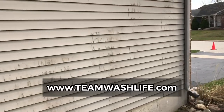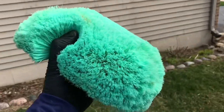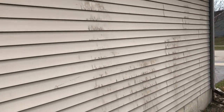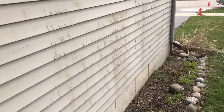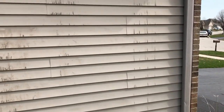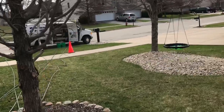We have some dried up egg on the side of the house from some vandals, some young whippersnappers. We're going to get this off and I'll show you how. You can tell there's some oxidation issues, but we're going to make it look a lot better. She didn't think there was anything we could do about this, but we're pretty sure we can get it off. Egg is organic, so the house wash mix should eat it right up. We're just going to spray it like a normal house wash.